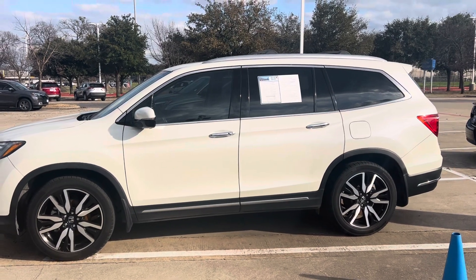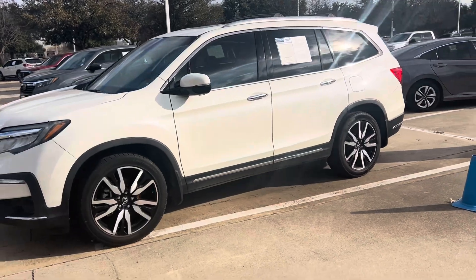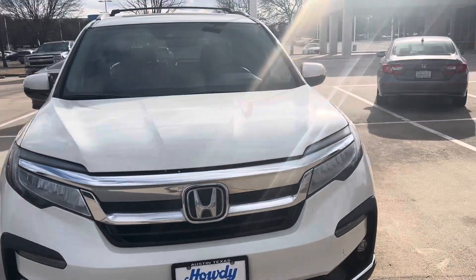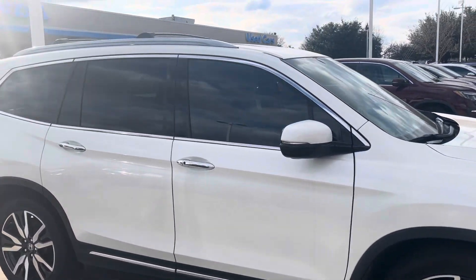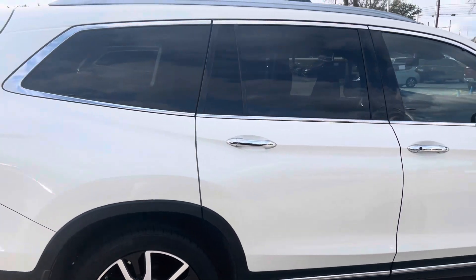Hey Chris, Daddy-o. It is here, it is available. Let's walk around this boy and make sure it doesn't have anything. Looks pretty clean. It's got the crossbars on top so you can strap grandma up there — just kidding.